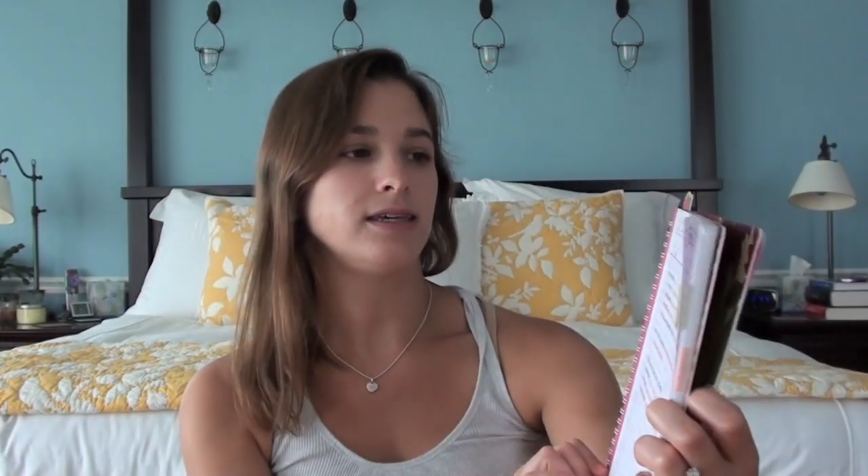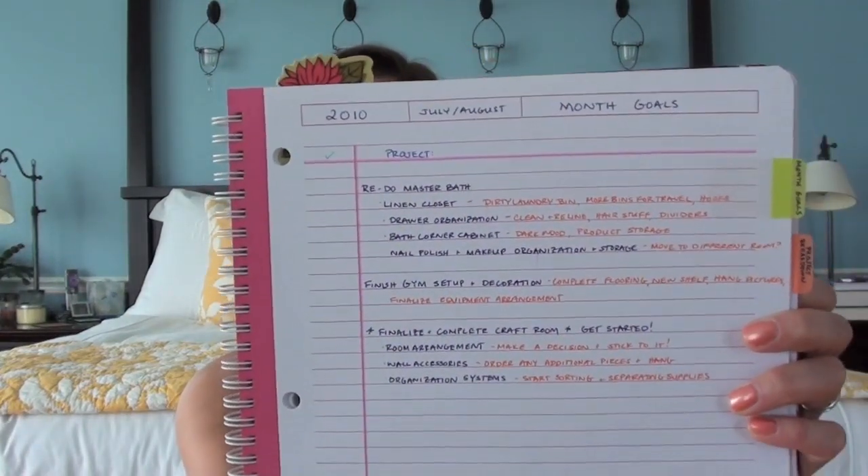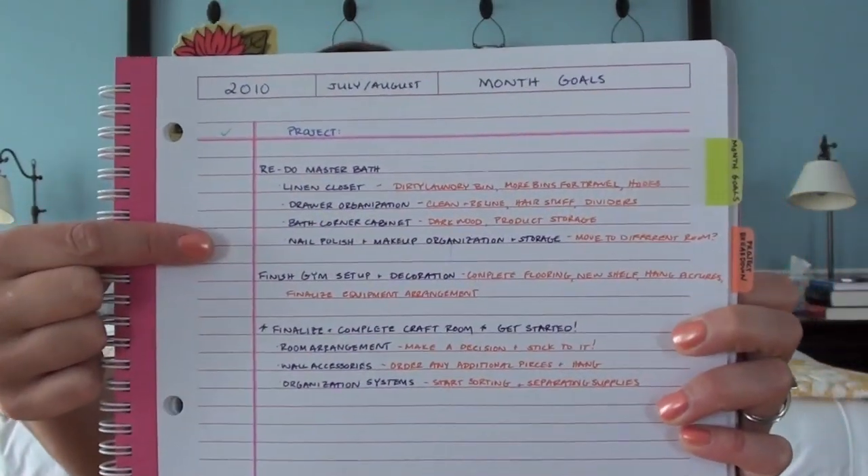I'm starting today with the master bathroom sort of neatening up, kind of redoing the drawer systems project that I wrote about in my big overall planning notebook. You can see this is for August and the first thing on the list is redo master bath — linen closet, drawer organization, bath corner cabinet, and nail polish and makeup organization and storage.